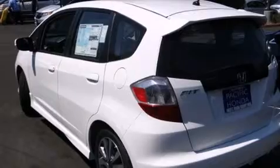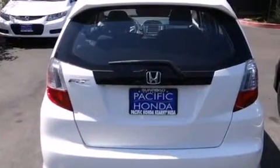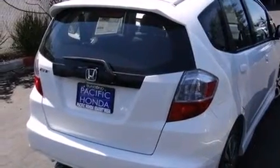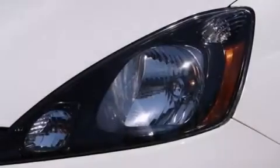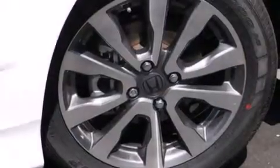Features include Bluetooth cell phone integration, voice activation technology, a low tire pressure indicator, traction control and stability control systems, side curtain airbags, air conditioning, cruise control, full power accessories, a rear window defroster, and the navigation system will help you get from point A to point B on time.